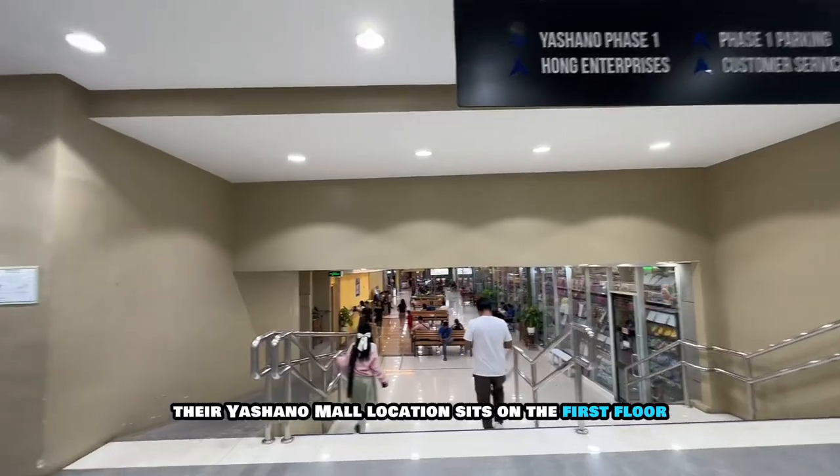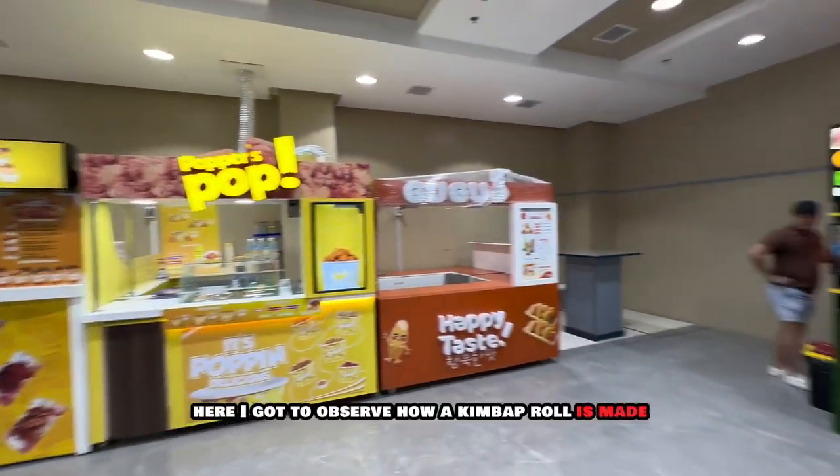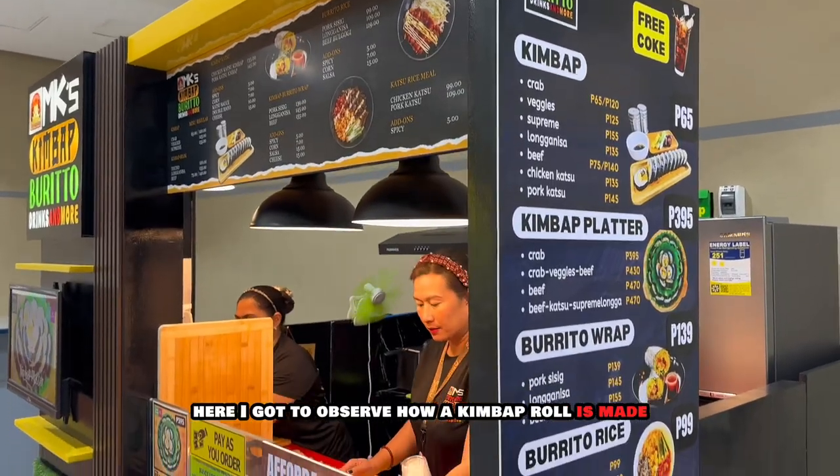The Gorshano Mall location sits on the first floor, just above the parking garage, and next to the food hall. Here, I got to observe how a kimbap roll is made.